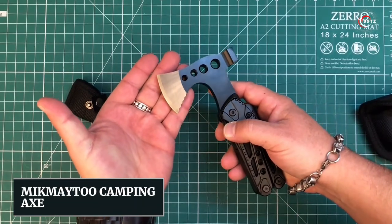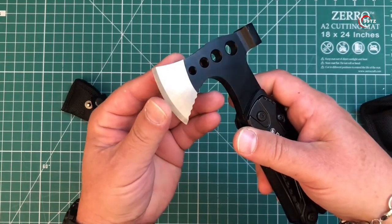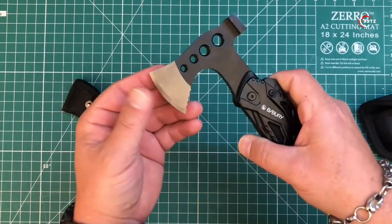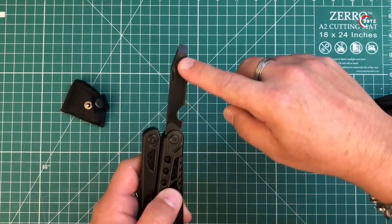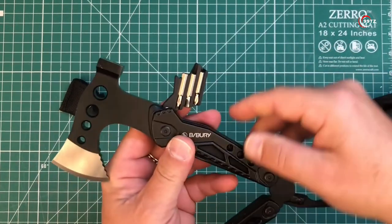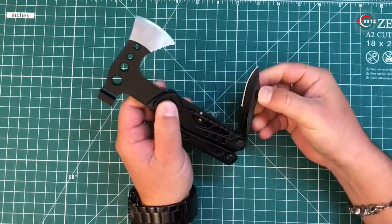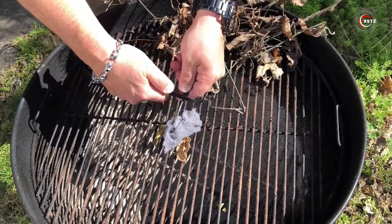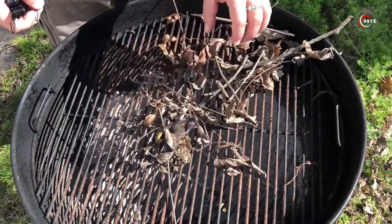McMay 2 Camping Axe. Meet the McMay 2 Camping Axe, your ultimate wilderness companion. Tired of carrying multiple tools while camping? This axe has your back. With a built-in knife, hex wrenches, a file, and even a bottle opener, it's your all-in-one survival solution. The real game-changer is the handle, which also holds a set of bits for unexpected repairs. Plus, you'll love the blade protection and holster for easy carrying. Whether you're chopping wood, fixing gear, or cracking open a cold one, the McMay 2 has got you covered.